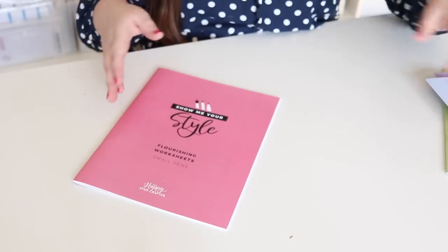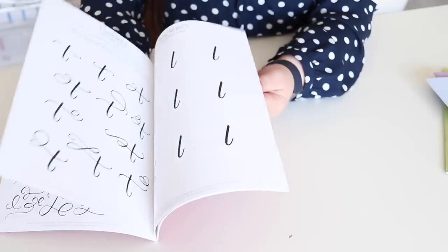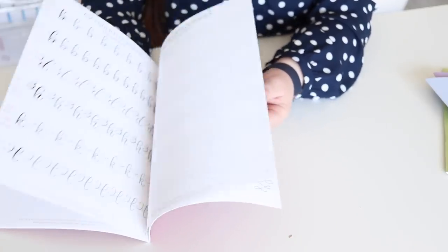Then there's the bouncing and stylizing worksheet, which is really fun for learning how to add some flair and style to your letters. And then there's the flourishing workbook, which has all these different flourishes and extra things to practice. I think if you pair these together they're just so pretty and would make such a fun gift.